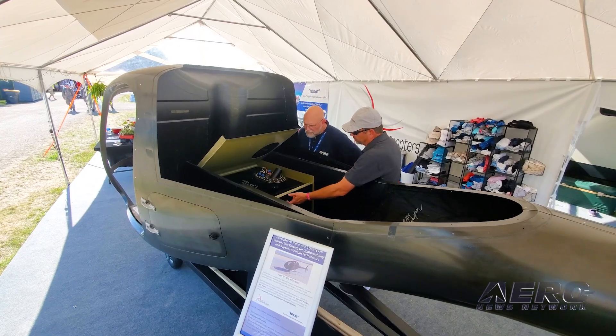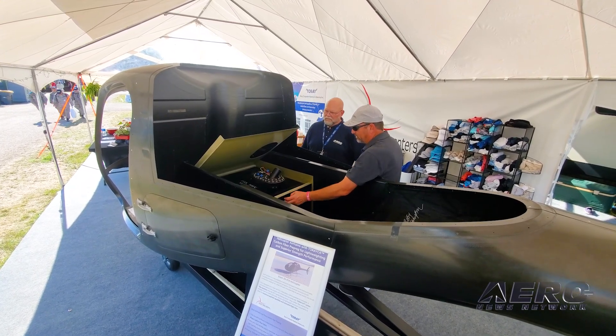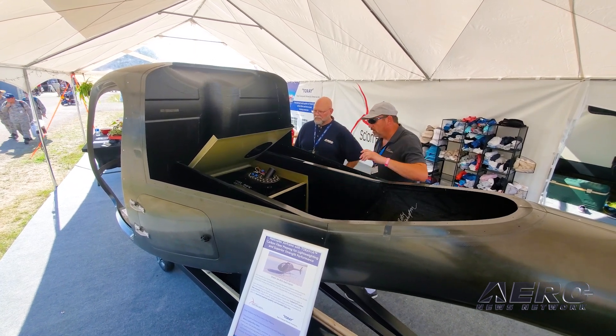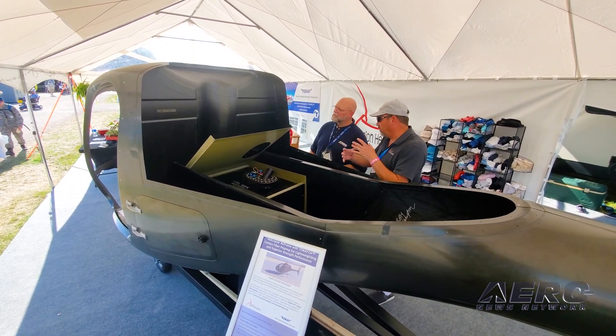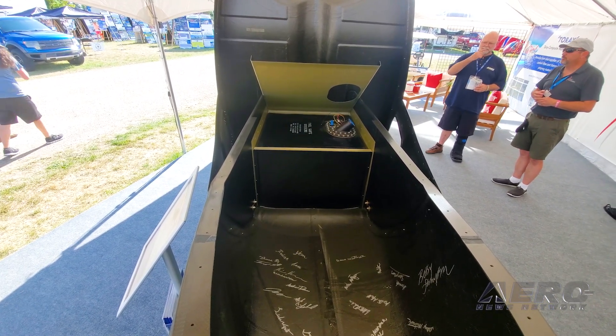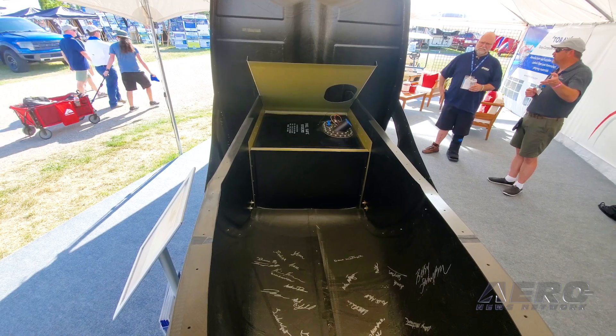Last year at Oshkosh, my wife looked at me and said it's time you build your helicopter. Went back and started doing the CAD work. In February, started cutting molds. In March, started making parts. Got most of it put together before Oshkosh. Now we're trying to wrap it up by the end of the year.